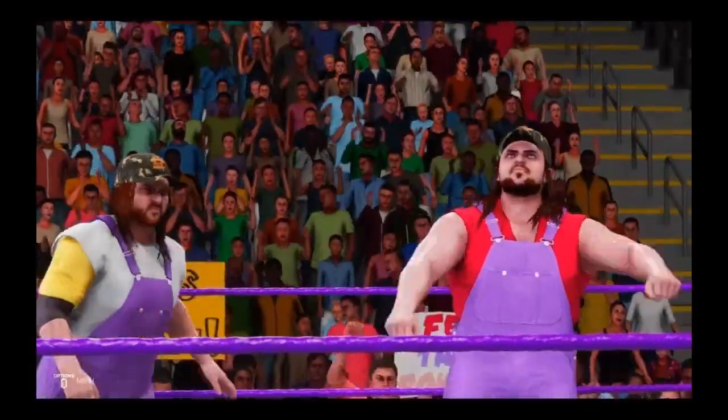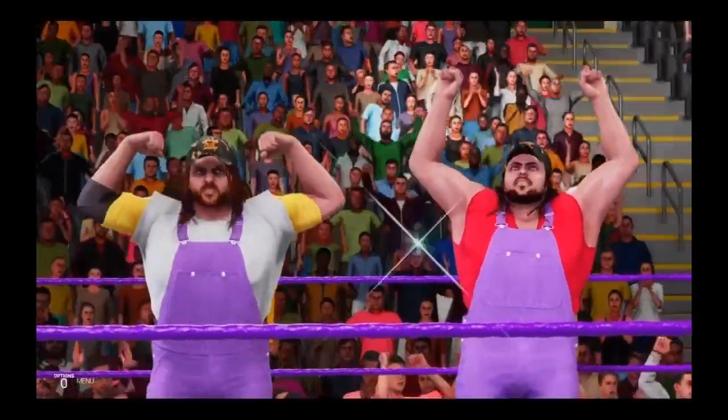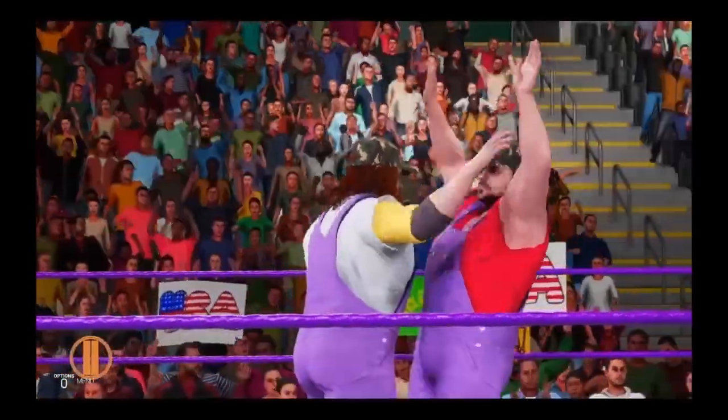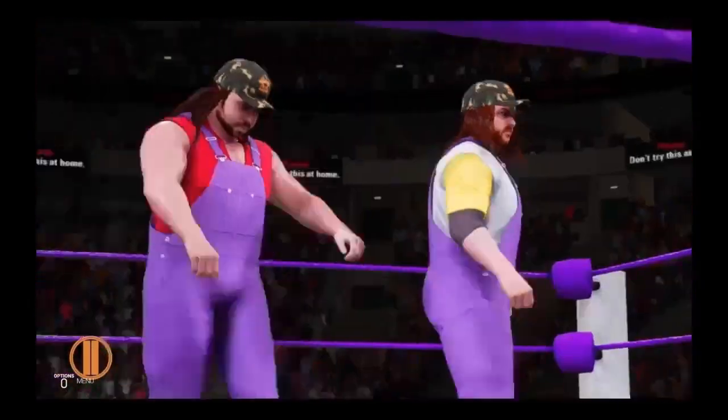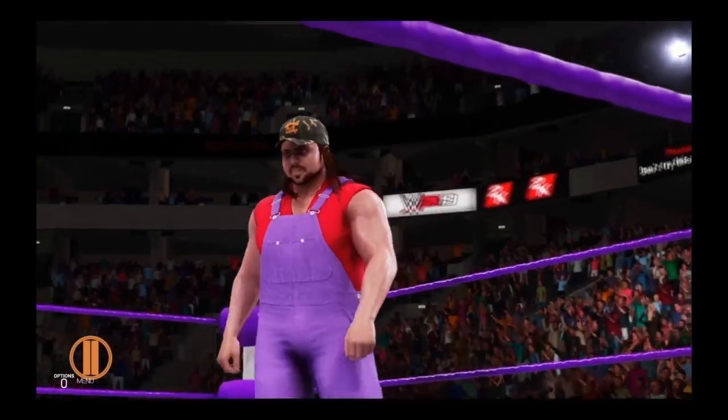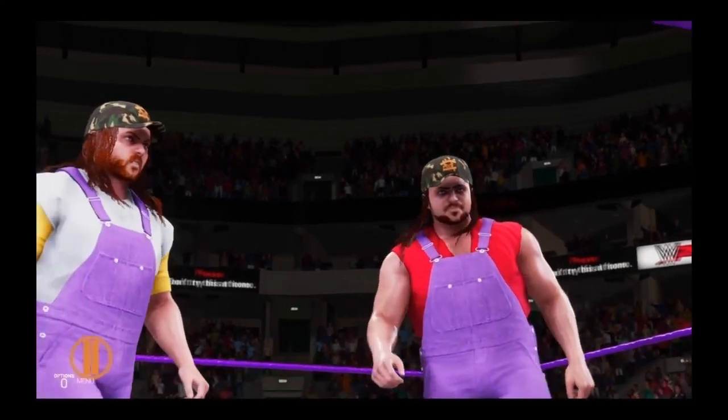As we get ready for this tag team match, Byron, tell me — who do you like in this one? Come on, Michael, you know I can't answer that. Look at these teams. They both have what it takes to be the most dominant team WWE has seen in quite some time. There's almost no way to confidently pick one over the other.